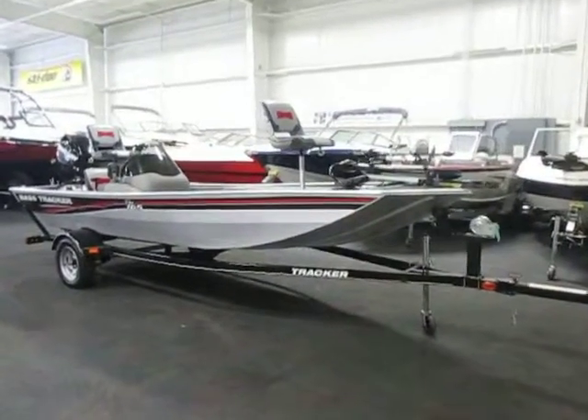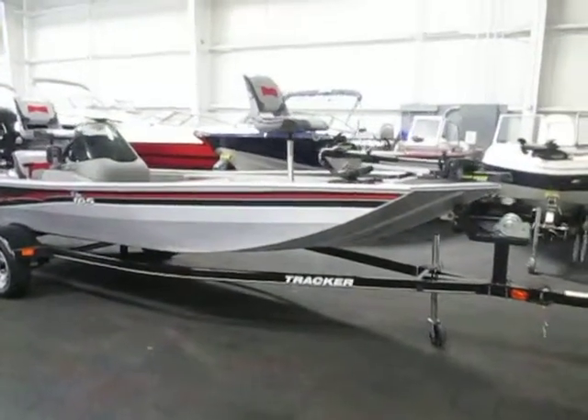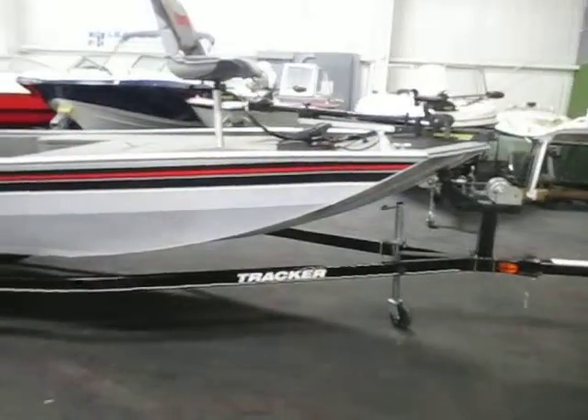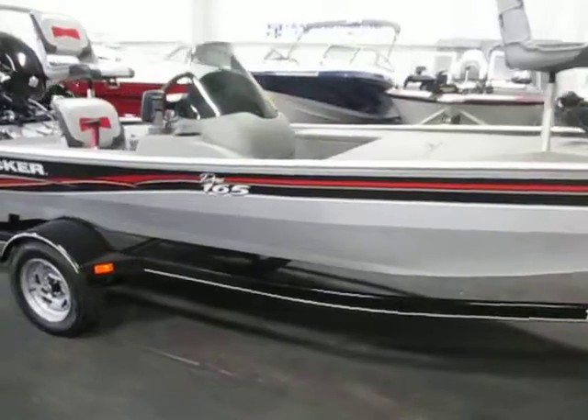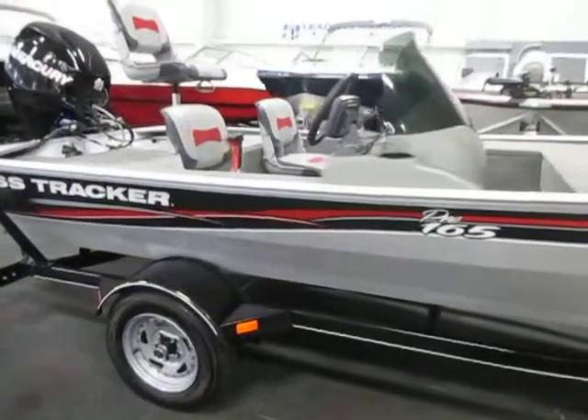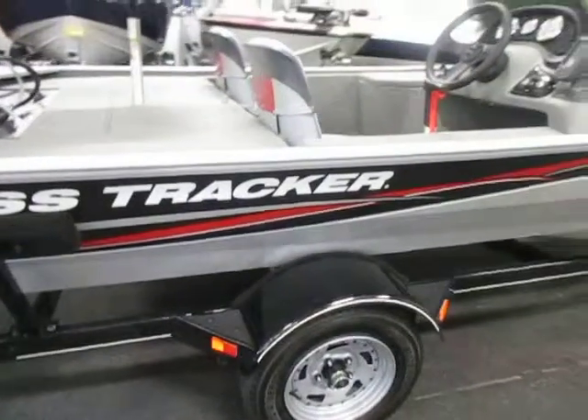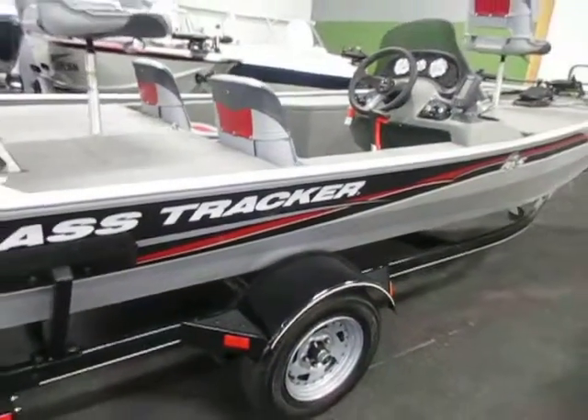This is a 2013 Tracker 165 Pro — an aluminum bass boat in black and silver. It's in excellent condition overall with minimal wear, though it does have a few cosmetic scuffs on the exterior.